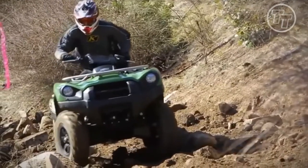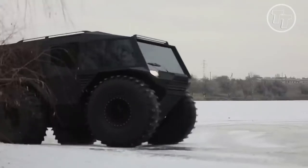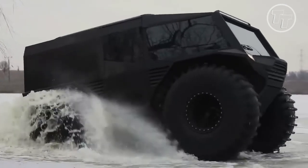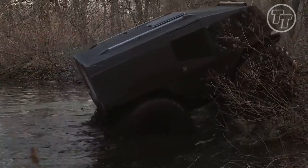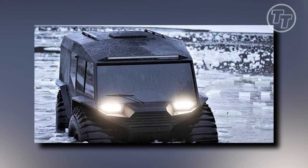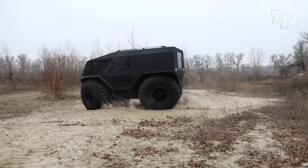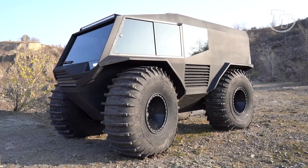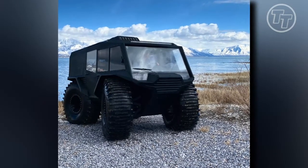Venturing to the side, we discover the practicality behind every element. Behold the exhaust pipe, positioned strategically high up, ensuring its functionality even when gliding over the ocean's surface. The ship-like shape gracefully balances its presence, allowing for seamless floating both on water and land. Move to the back, and you'll be struck by the sheer simplicity of its design, epitomized by the flattest back imaginable — ingeniously crafted to fulfill its purpose without unnecessary embellishments, a testament to purpose-driven ingenuity.